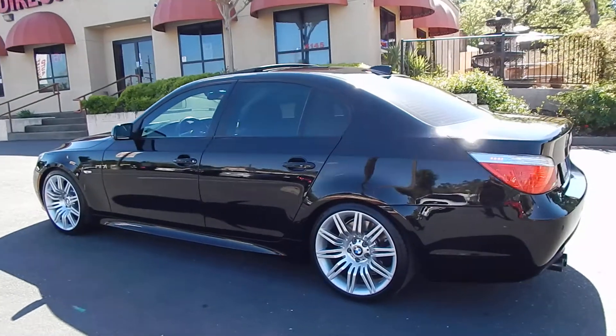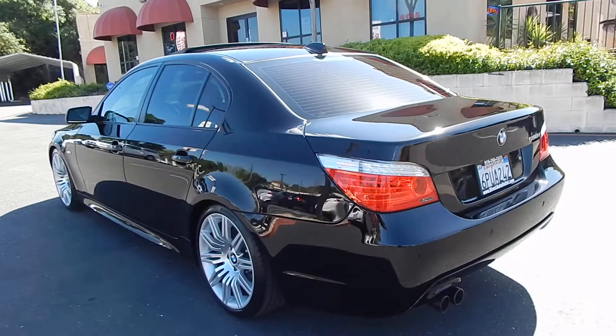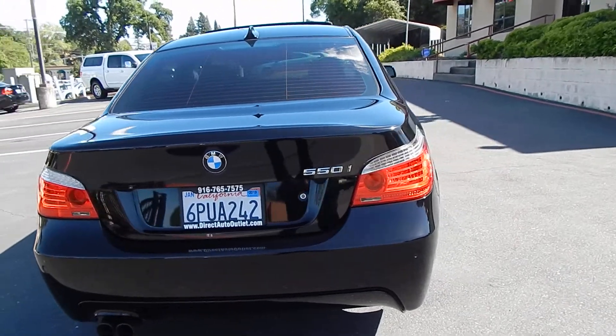All in pristine condition — no curb marks. Four matching brand new Continental Extreme Contact DWS tires all the way around.